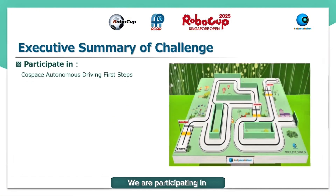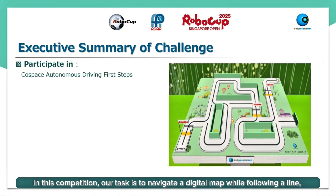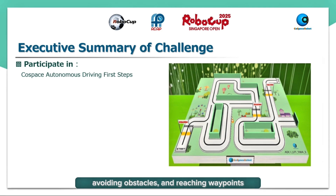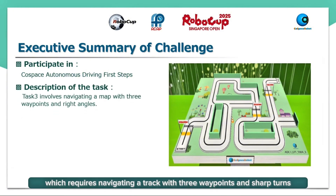We are participating in the Cosby's Automata's Driving First Steps category. In this competition, our task is to navigate a digital map while following a line, avoiding obstacles and reaching waypoints. Currently, we are working on task 3, which requires navigating a track with 3 waypoints and sharp turns. The main challenge is keeping our robot stable while maintaining speed.